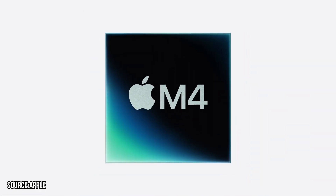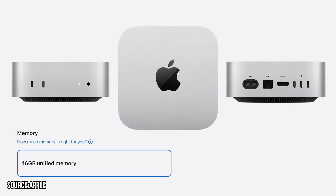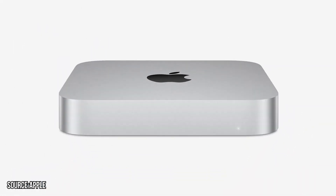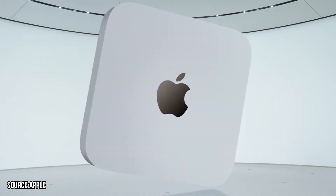The new Mac Mini is smaller than ever before, featuring the powerful M4 and M4 Pro chips, starting with 16GB of unified memory and still priced at $599. For context, Apple released the M2 Mac Mini in January 2023, and before that, the M1 Mac Mini was introduced in November 2020.